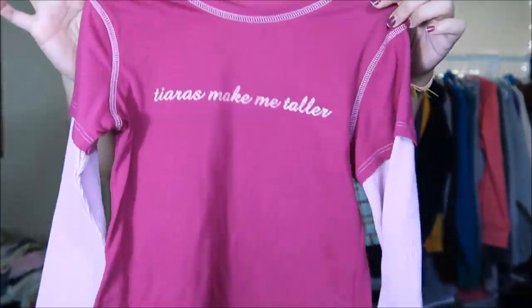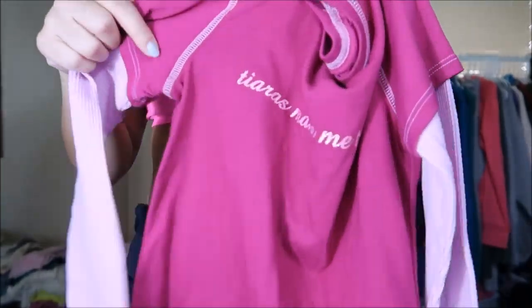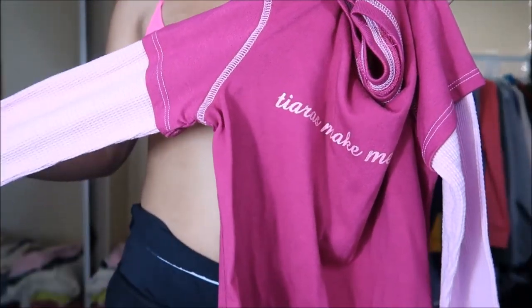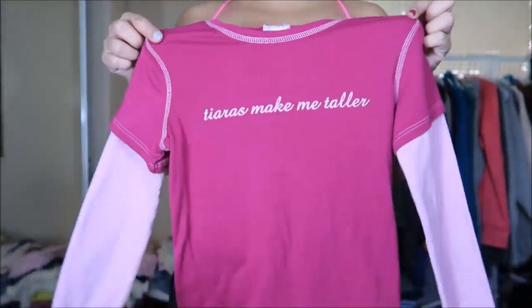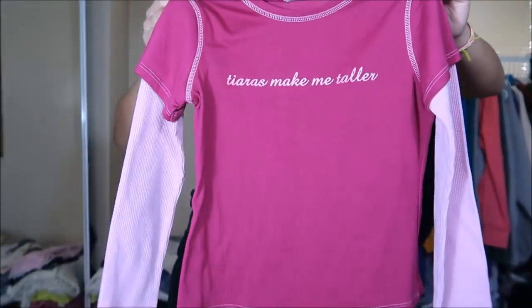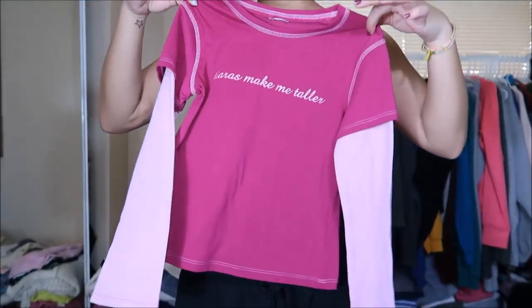I got this shirt for my niece. It says 'tiaras make me taller' — a really cute pink shirt with a thermal sleeve. I'm not going to do a try-on since this is for my niece, but it was originally $6.99 and I got it for 25 cents.